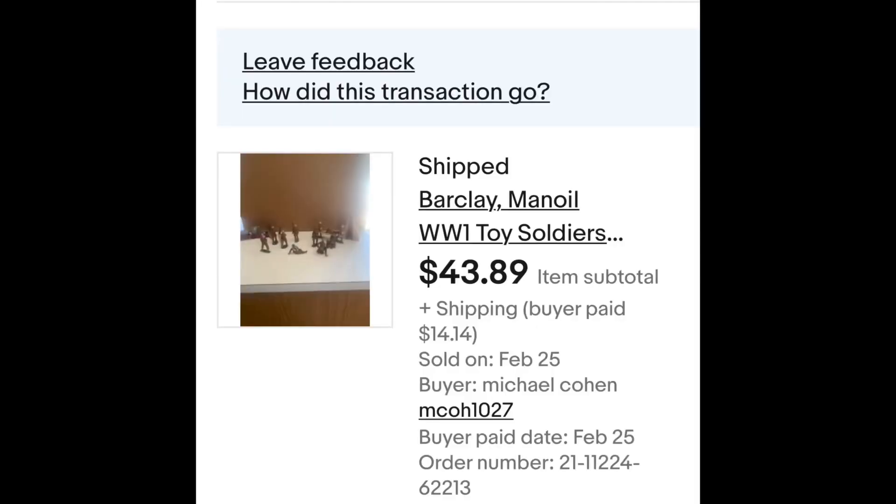These lead soldiers were bought once and the buyer didn't pay, so I put them back on and they sold for $43. That's it for the lead soldiers except for a few Indians I have left. I actually made a small profit — bought them years ago, put them on a shelf, and it was time to renew that shelf with new things. Did a video on them a few years ago; now all the lead soldiers are out of here.